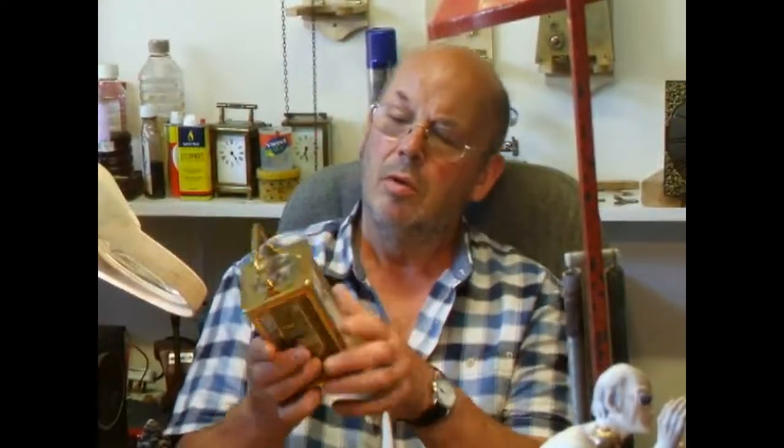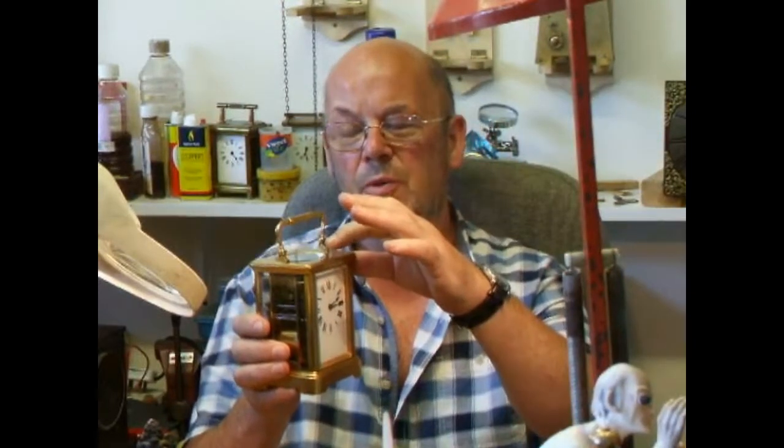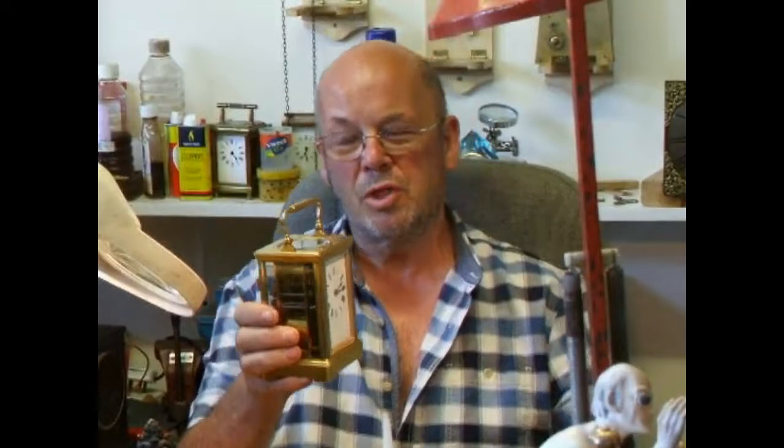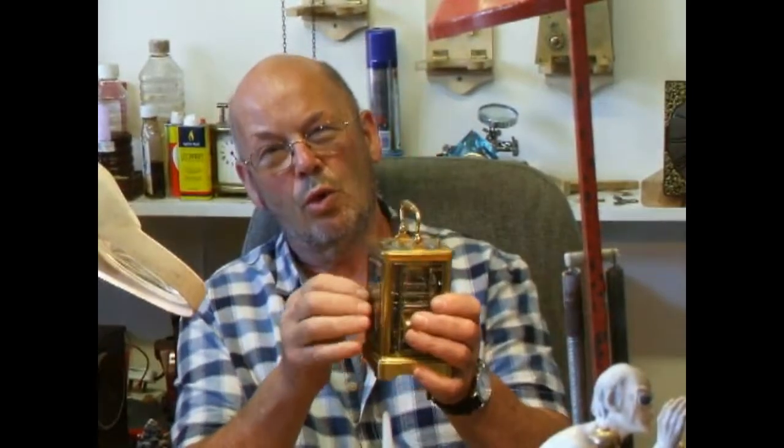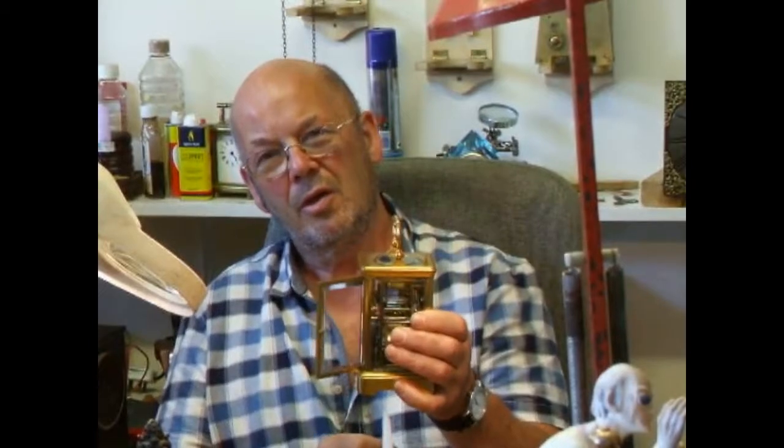Here is quite an interesting clock. It's a French made clock, late Victorian carriage clock. It's what they call a repeating clock. It has a little button on the top which will repeat the last hour when you press the little knob. But this is even more special — it's a quarter-piece clock, so it will also repeat not only the hours but the quarters as well.